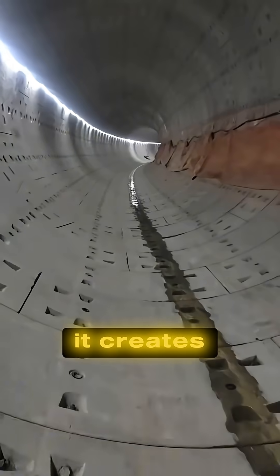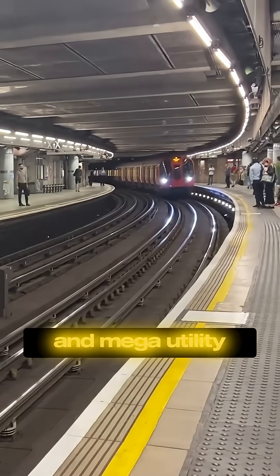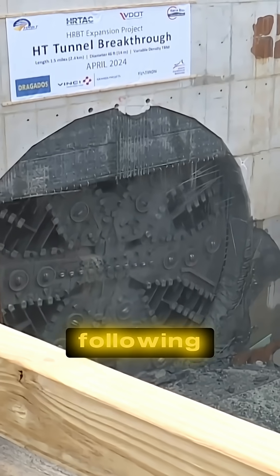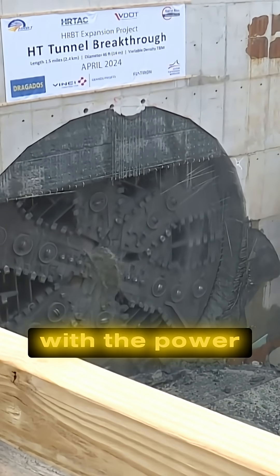It doesn't just dig tunnels — it creates underground highways, train systems, and mega-utility routes through solid rock, clay, and concrete. It moves with surgical precision, following planned routes through cities and mountains with the power of a mechanical beast.